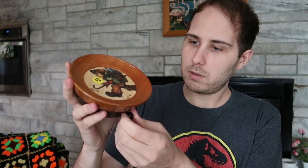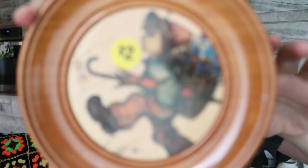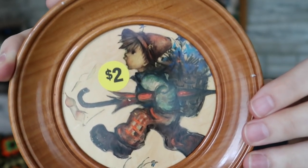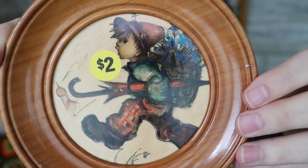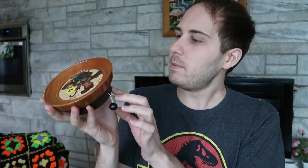I also bought this little Hummel thing. You pull the string and then it plays music. It says 'The Happy Wanderer' Swiss musical movement. That's going to keep going, so we'll put it over there and have a little background music for a bit.